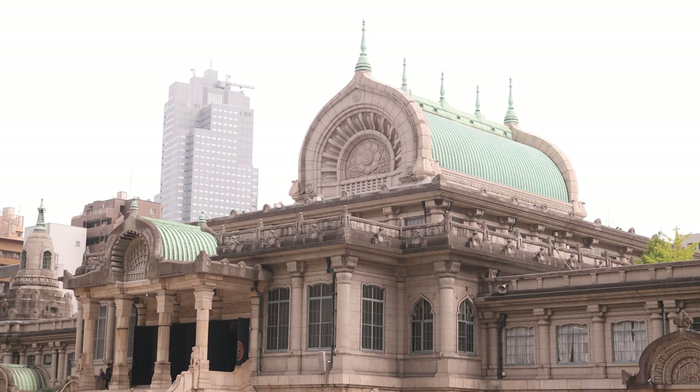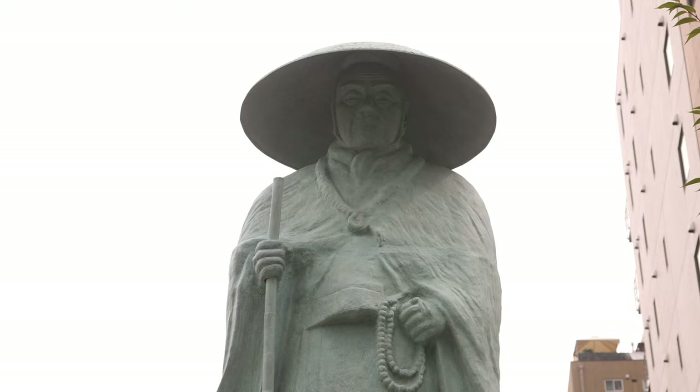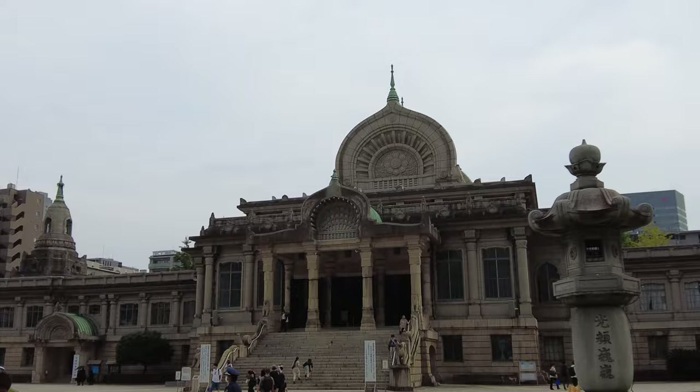Right next to the entrance of Tsukiji fish market is the Tsukiji Honganji Temple — a Shinshu Buddhist temple with very interesting Indian-style architecture, a curved roof, and a couple of stupas on the side. It's quite distinct-looking architecture, so I want to go check this temple out real quick before hitting the fish market.